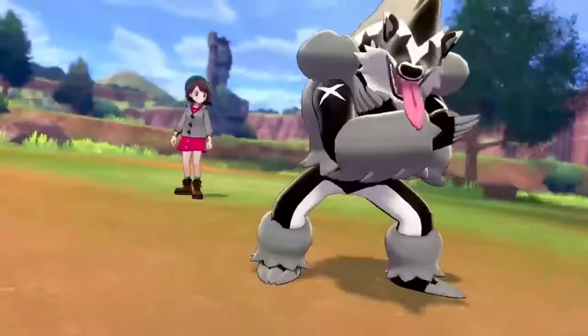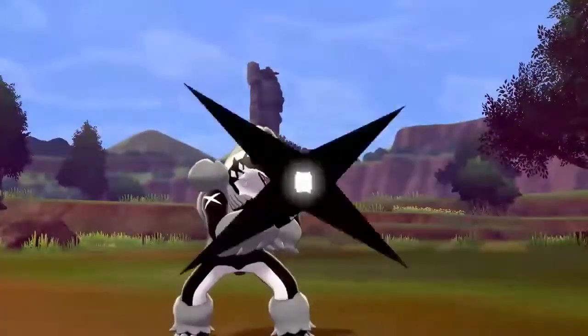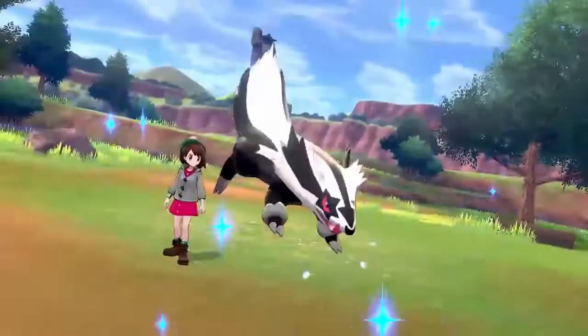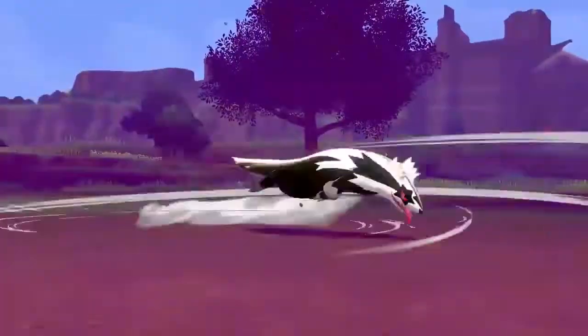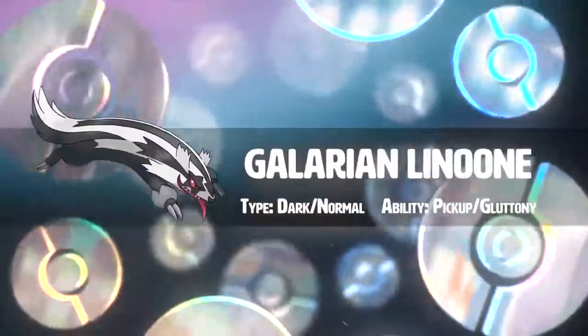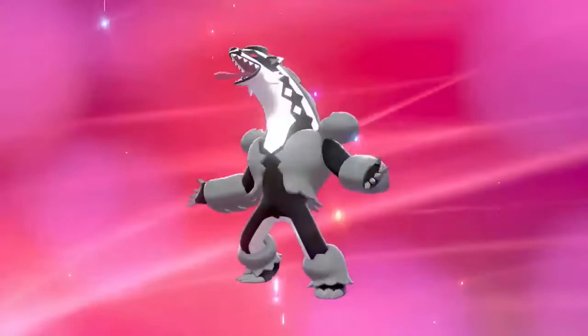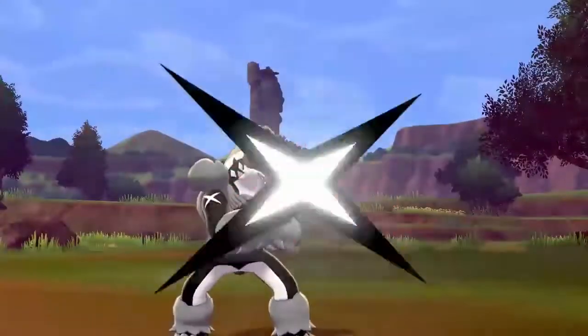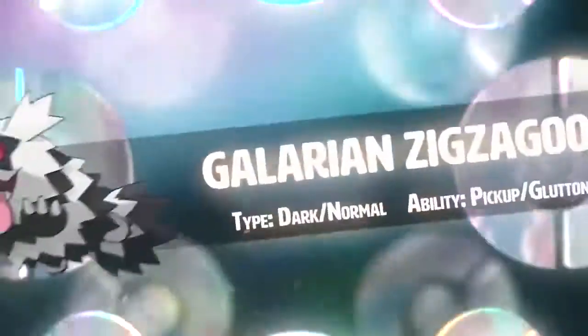That's it on the analysis of the Galarian Zigzagoon line. Let me know your thoughts on Galarian Zigzagoon and if he's like your new favorite Pokémon or if you're looking forward to using him on your team. With the third evolution, Linoone is probably a more decent Pokémon now because his stats weren't that good before, but now they're probably a little more balanced — and he's probably not going to be an HM slave anymore, not that they're even going to have HMs in this game. Remember to like, comment, and subscribe if you want to watch more Sword and Shield videos. I'll see you next time.